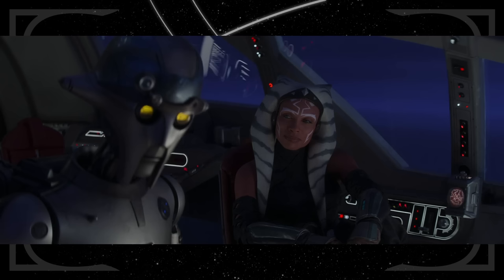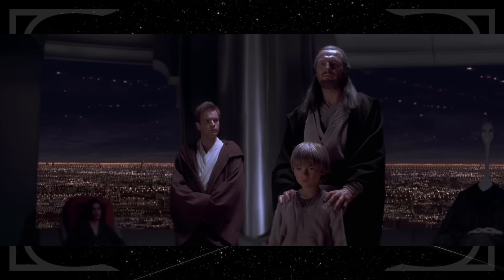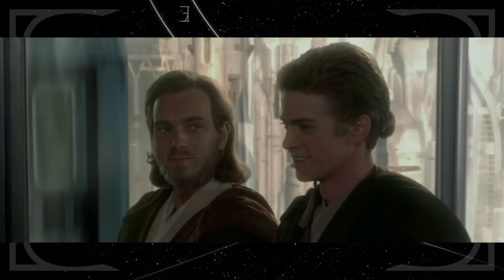Huyang also says Ahsoka comes from a long line of non-traditional Jedi — referring to her master Anakin Skywalker, who was trained by Obi-Wan Kenobi, who was trained by Qui-Gon Jinn, who was trained by Dooku. Obi-Wan was a pretty traditional Jedi, but the others? Yeah, they fit that description.